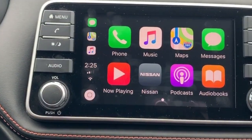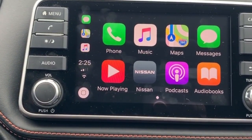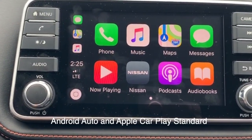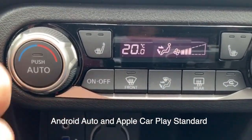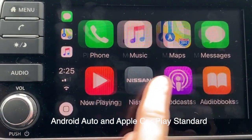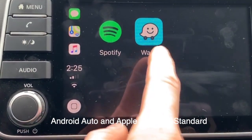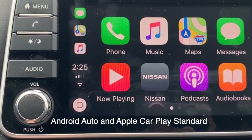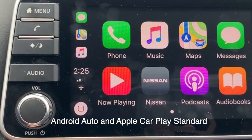All 2019 Nissan Kicks models come equipped with Android Auto and Apple CarPlay. Plugging your phone into the USB, as we have done here, brings up this screen mirroring your cell phone, giving you access to features such as third-party apps like Waze. Additionally, you can make phone calls and text people through this system.